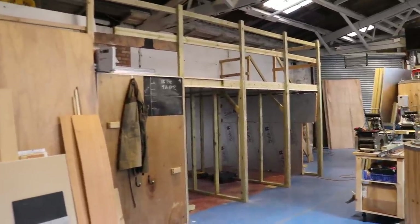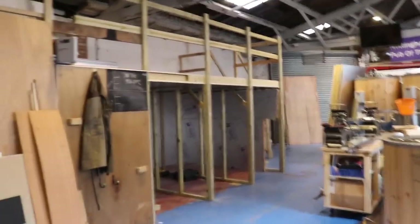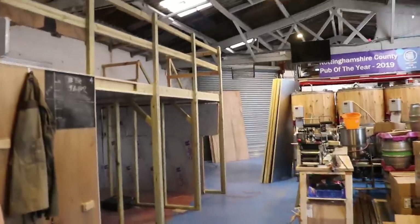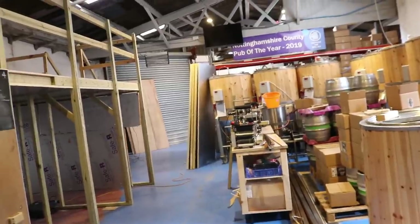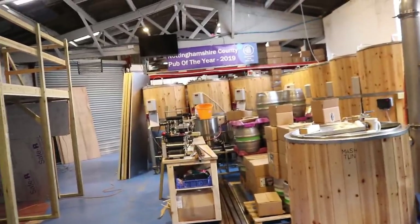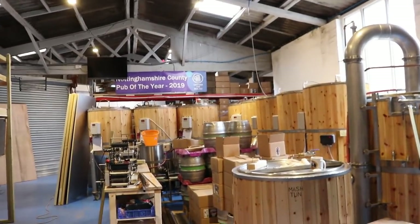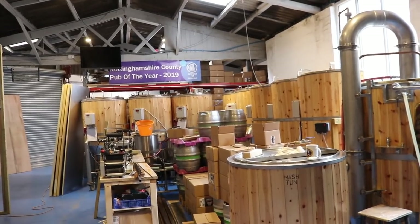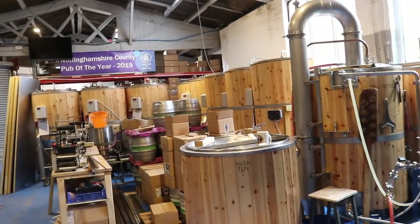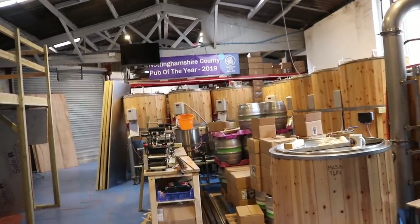Next job, as I said — doors on, measure to make sure that the pilot kit fits down the side before I progress any further. Then get everything put up on the mezzanine, tidied up and ready for us to take the beers out of the tanks in the coming days. I'd also like to brew some more beer next week — we shall see.